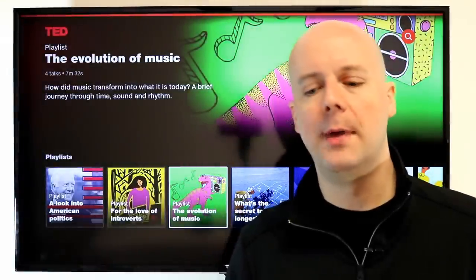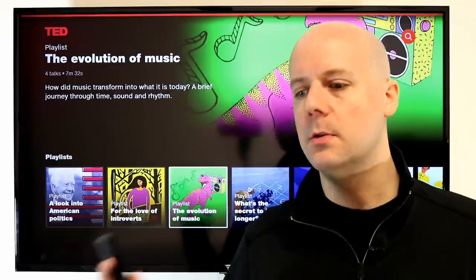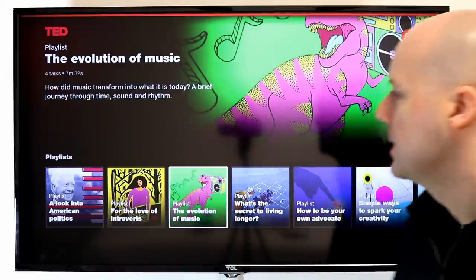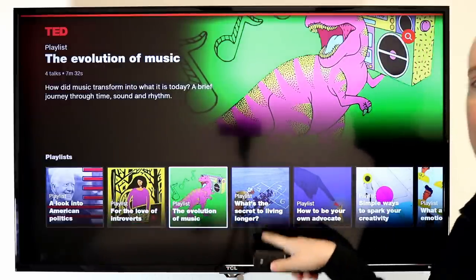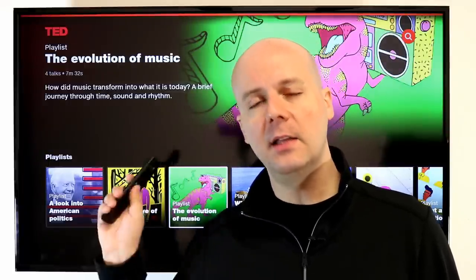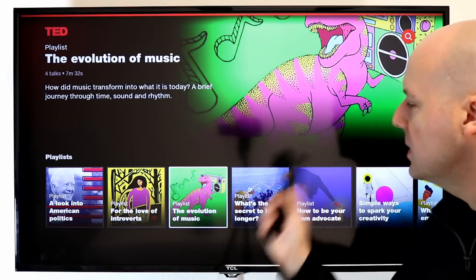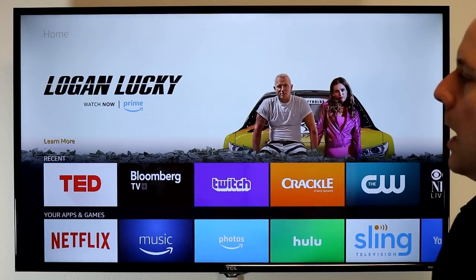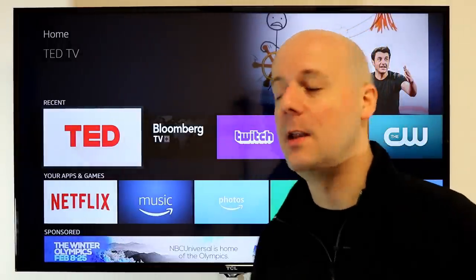TED is a service where they take presenters at big conferences and have short speeches on everything from comedy, entertainment, music, science, how to raise your children, politics, the evolution of music, what's the secret to living longer — all kinds of stuff. They're really quick, short, fun, and often very humorous speeches that I highly recommend. I like listening to this in the car, but there's something about watching it too, and it's 100% free. Even if you're not really into educational content, they have a good lineup of comedic and entertaining speeches.